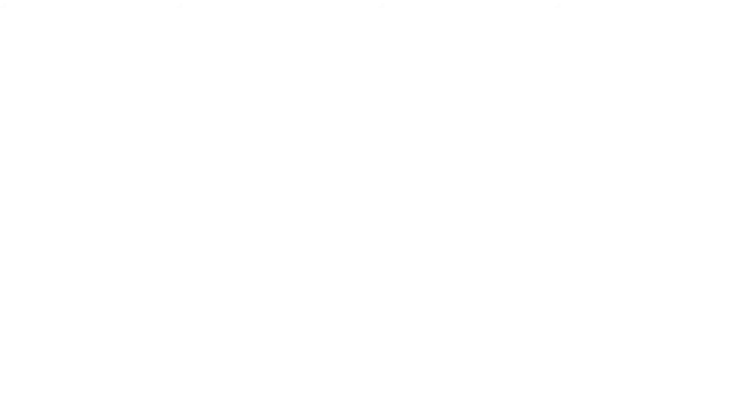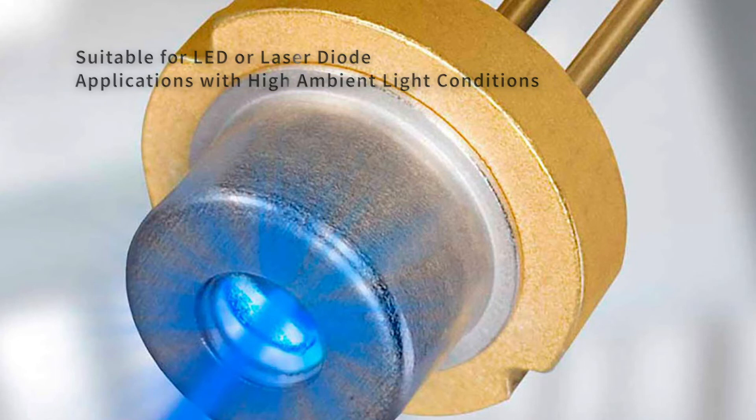The BN450 is commonly used in fluorescence applications with an emission ranging from 430 to 460nm. It's suitable for use in LED or laser diode applications with higher than normal ambient lighting conditions.